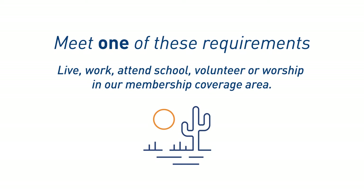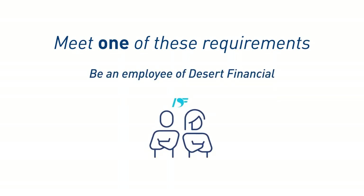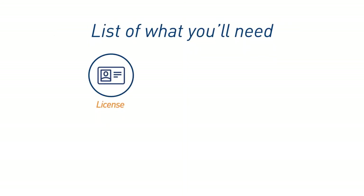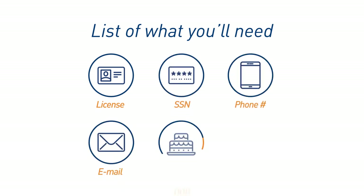Or, number two, be an immediate family member of a current Desert Financial member. Or, number three, be an employee of Desert Financial. Here's a list of what you'll need to open the account: a valid driver's license or government-issued ID, social security number, phone number and email address, date of birth and address.